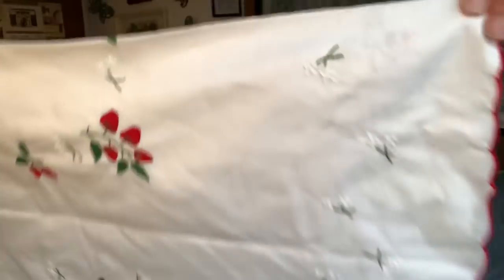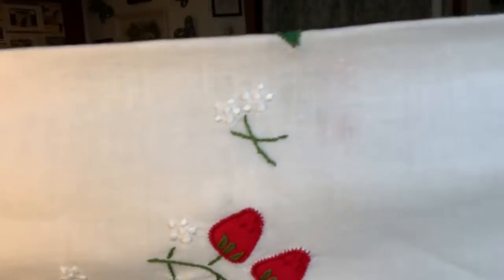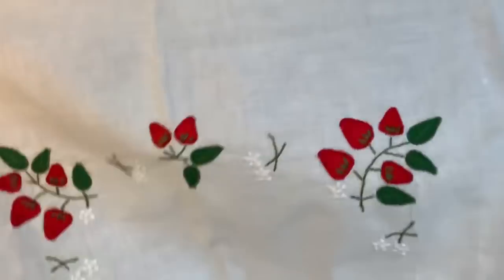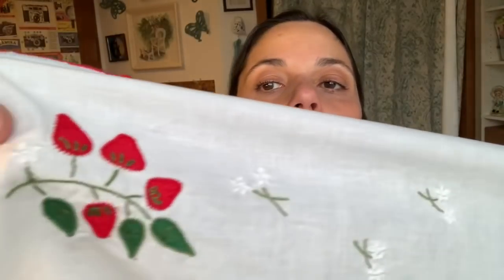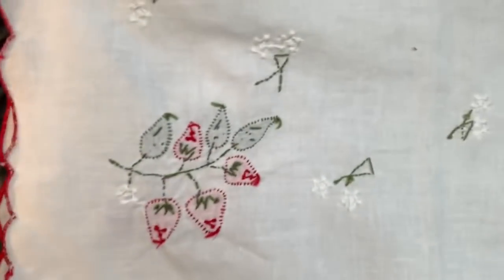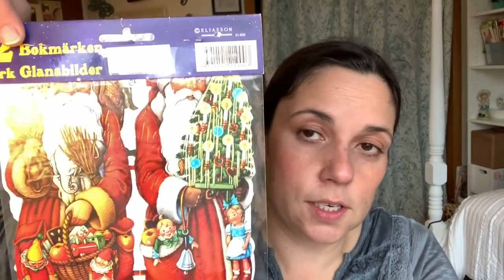Now I'm going to show you the box of Christmassy stuff that came from Sweden — from Maria. Some things are already out of the box or in other parts of my house. One of the things she sent is so beautiful — it's a strawberry piece, like a table square. Just look at that stitching; the back is basically as pretty as the front. My embroidery and cross stitching does not look that nice, I can tell you. She also sent a bunch of paper Santa decorations to decorate with.